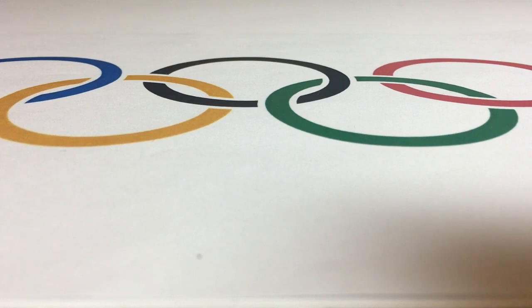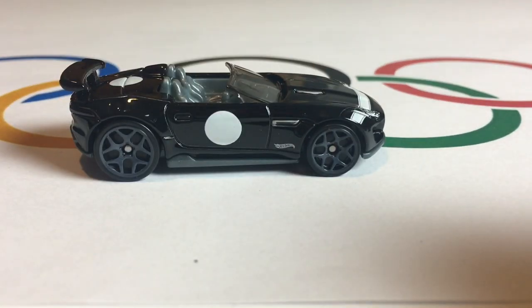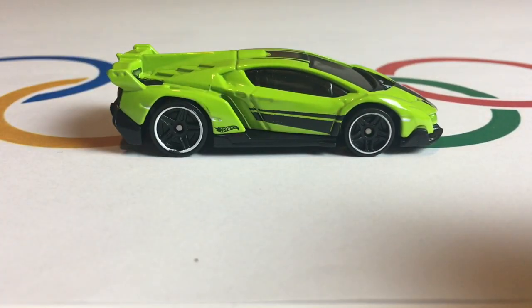Next up from England, it is the 2015 Jaguar F-Type Project 7, rocking a black-and-white scheme today, looking very sporty. England, not typically known as a Winter Olympics competitor, but they will make an appearance here in the ski jump. And finally from Italy, it is the Lamborghini Veneno. Italy is known for its exotic, high-performance cars, and the Veneno is one of those.